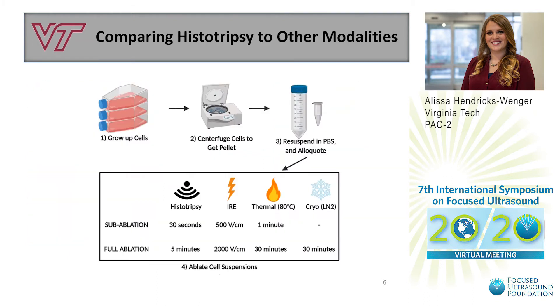To compare the results of histotripsy to other ablation modalities, we cultured cells and aliquoted 10 million cells in one milliliter of PBS suspensions for each treatment. We then ablated our samples with either histotripsy, irreversible electroporation, thermal ablation, or cryoablation, utilizing established in vitro methods for each additional modality. We also compared complete ablations, where more than 90% of cells were ablated, as well as partial ablations, where less than 30% were ablated.